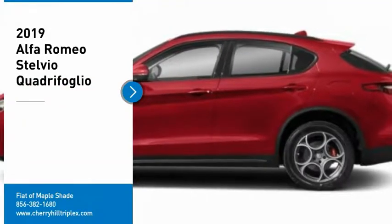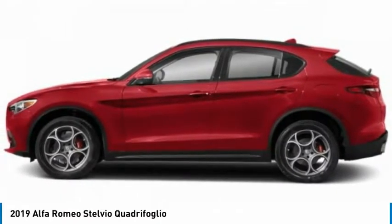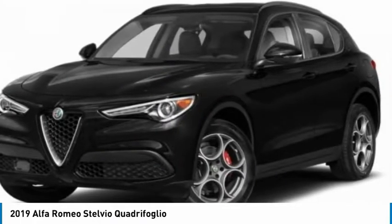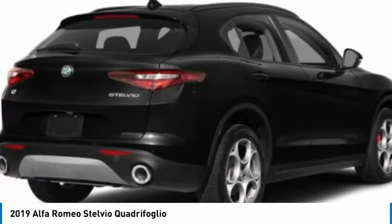Stop by and take a look at the 2019 Stelvio. The Alfa Romeo Stelvio provides all the handling you would expect in a performance car with all the functionality of an SUV. The Stelvio will deliver a total driving experience that is sure to make you smile. Here are some of this vehicle's great options.